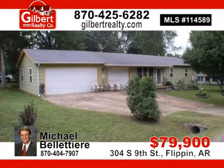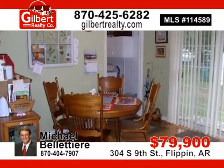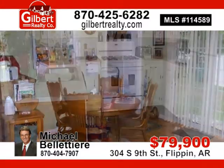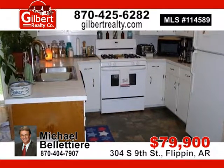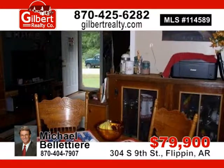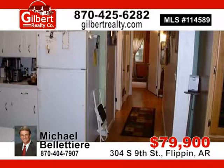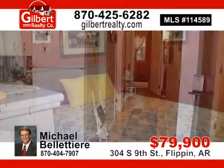Move in ready. 1,092 square foot, 3-bedroom, 1-bath, 2-car attached garage plus a 1-car attached garage. Newer energy-efficient windows and a heat AC unit. Corner lot close to shopping, banking, post office, and everything small-town living has to offer. For $79,900, contact Michael today.